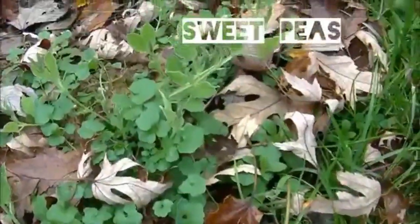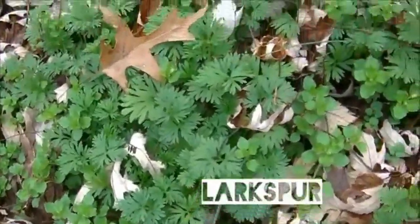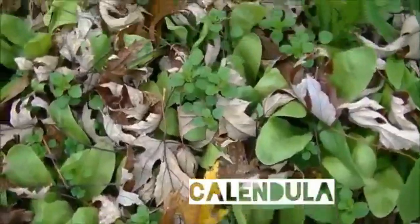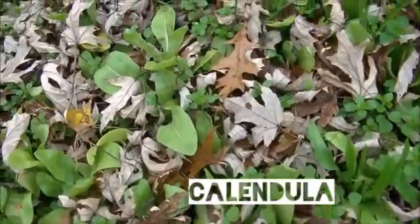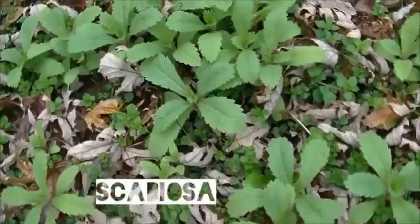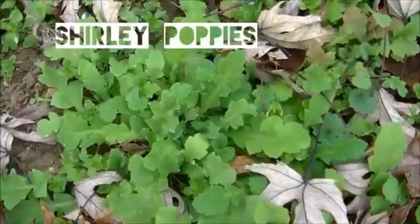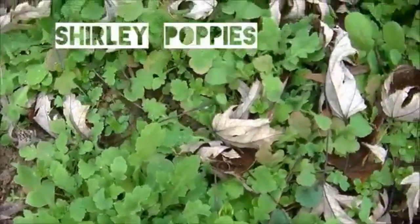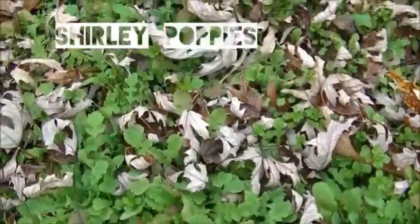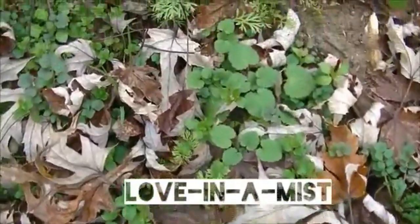If you live somewhere farther south, you'll probably be just fine without any frost protection — it really is a trial and error thing. Here in my garden, for the most part, I do have to throw some row covers on. I'll make a video about that eventually. This is just a look at how some things look in November as the weather starts to get colder and the days get shorter.